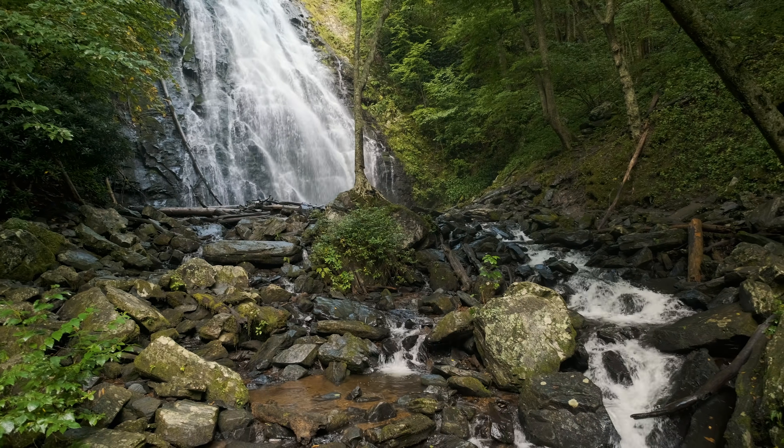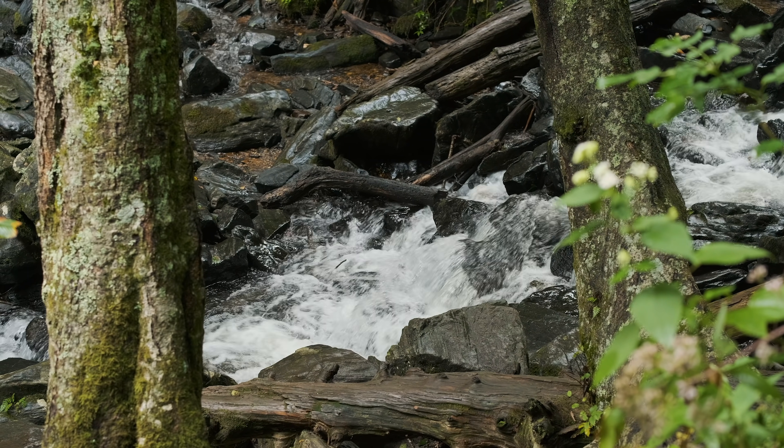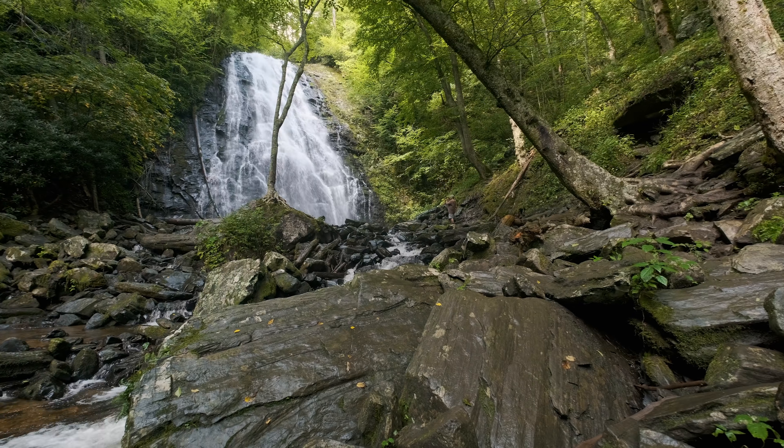Before I get too close to the waterfall where it gets more difficult to hear me, I want to walk through what I'm going to try and accomplish here. I've always tried to use the outflow of the waterfall — the stream that results from the waterfall — as a leading line to draw the viewer's eye up into the photograph. I'm going to try and get close to some of the rocks in the foreground, where there are interesting boulders, textures, and moss. I'll use those to anchor the photograph and draw the viewer's eye up through the outflow into the waterfall, and use the canopy of the trees to frame the subject. At least that's the plan right now.